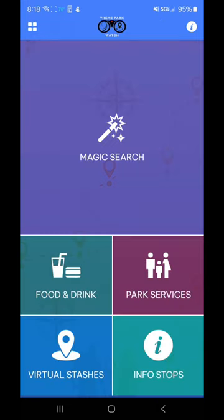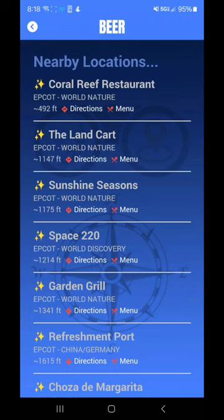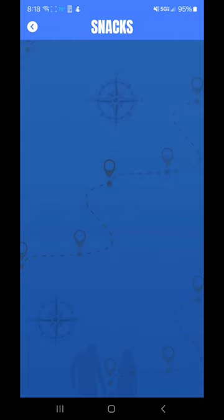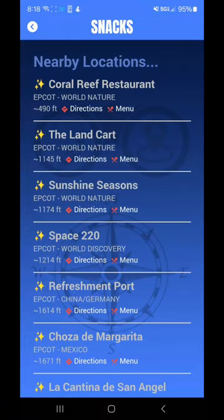So that's one of the exciting things. The other thing is food and drink. You can figure out what you want off of your menu here by just clicking. Say I want a beer — it's going to search the locations near me where I can get a beer. If you're looking for a snack, it's going to show you all the nearby locations where you're at that you can get a snack.